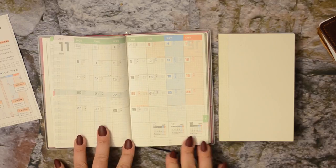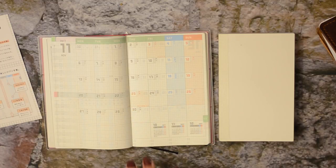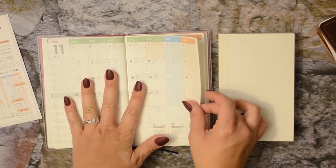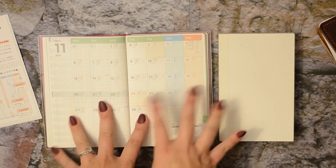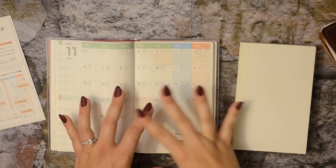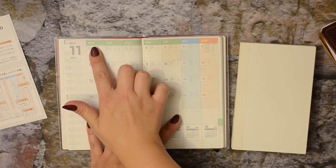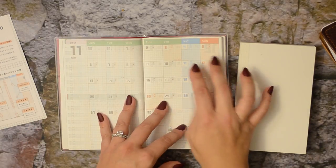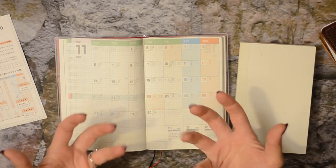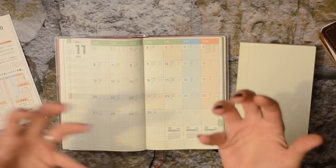Oh, it starts November! It's a 2018 Jibun Techo but it starts in November - so since it's October right now, I can use this right after Halloween. I didn't realize that - I thought I'd have to wait until the New Year. So I have a beautiful monthly overview here on that Tomoe River paper, with a really nice color scheme: the work week is in a nice green and the weekend has a different color to mark it off. The light grayscale is very easy on the eyes and the muted colors are very pleasing.